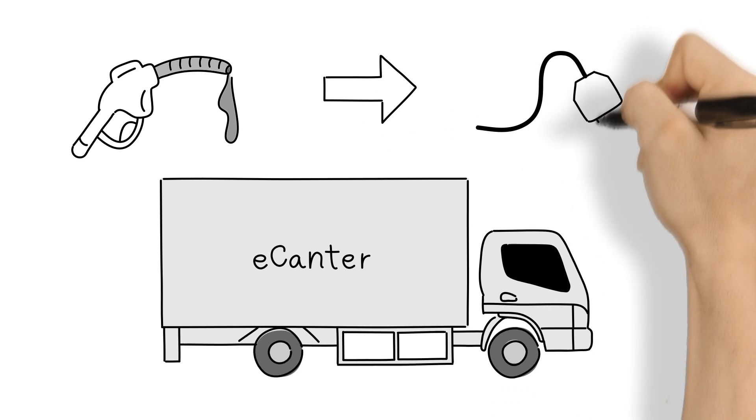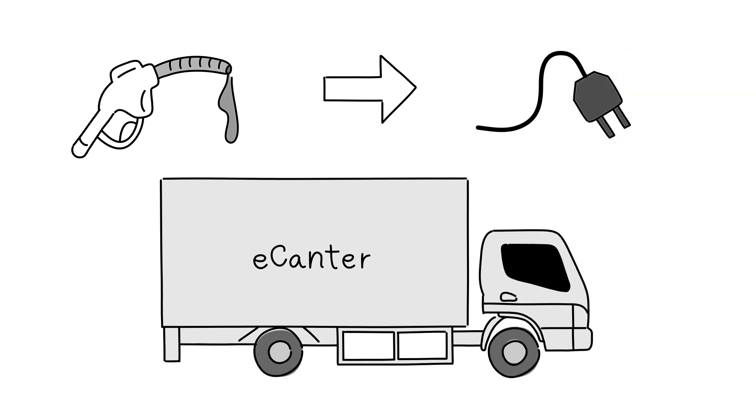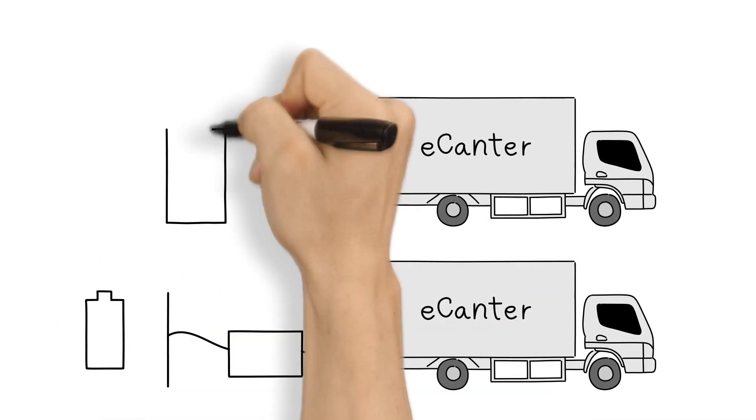Unlike previous generations of trucks, electric trucks need to be charged instead of refilling with diesel. There are two ways of charging an electric truck.